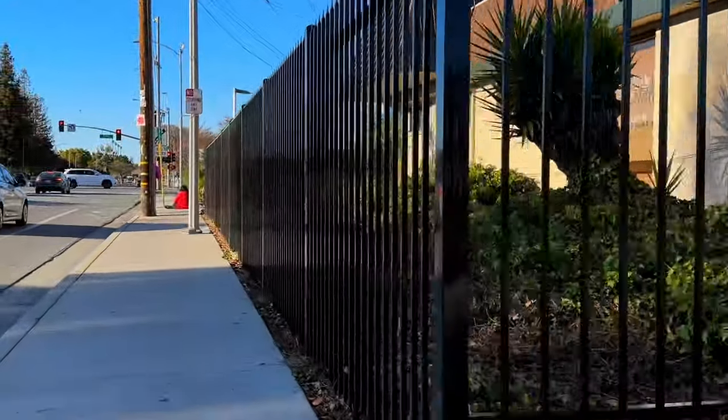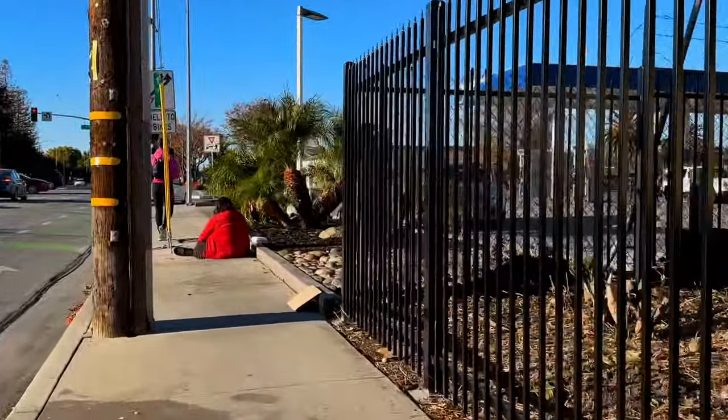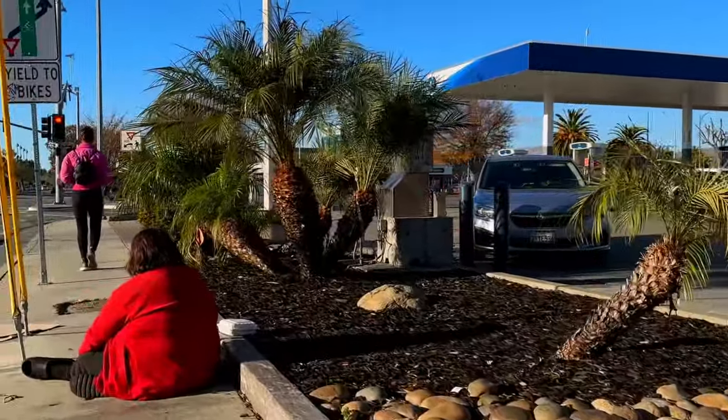You can see how much tighter it is here on this sidewalk, and what doesn't make it easier is when you have people just sitting in the sidewalk taking up about half of it.